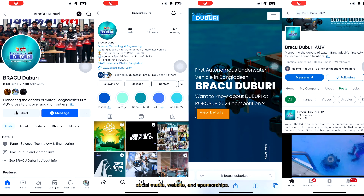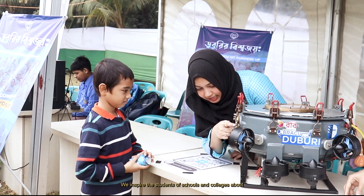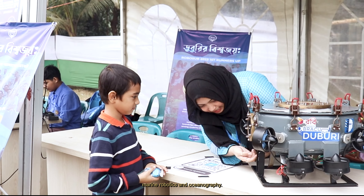We do a lot of things in our sub-team, which includes managing social media, website, and sponsorships. We have three sections: design, motion graphics, and branding. We do all this while maintaining a bridge with the future generation — we inspire students of schools and colleges about marine robotics and oceanography.